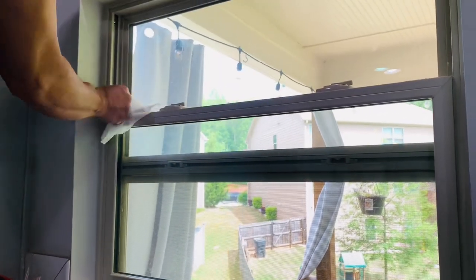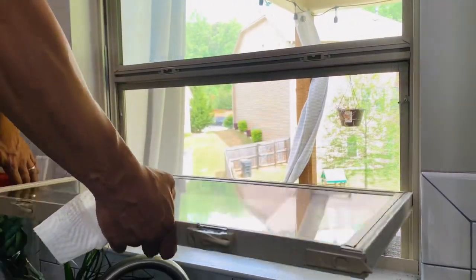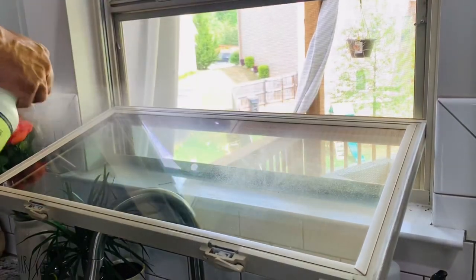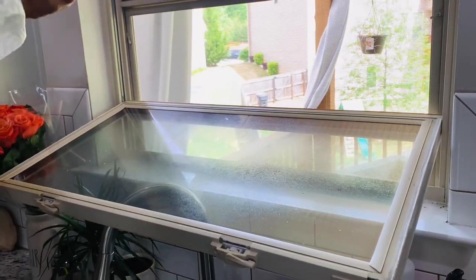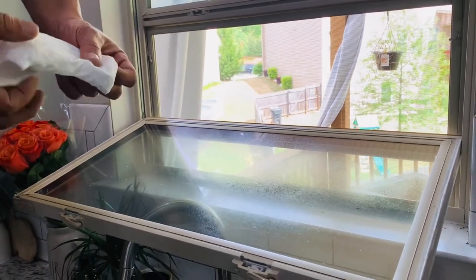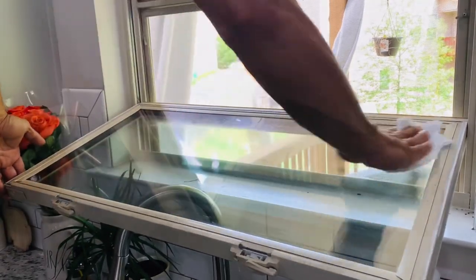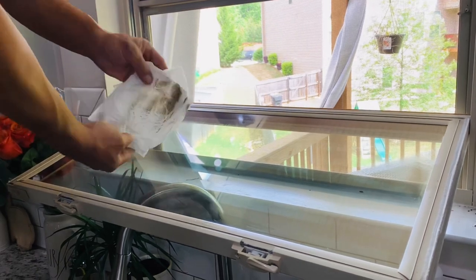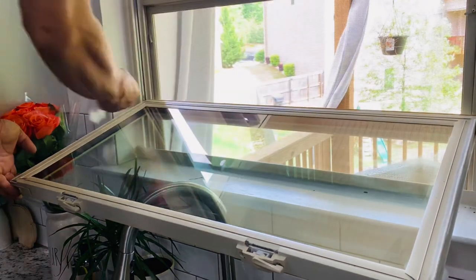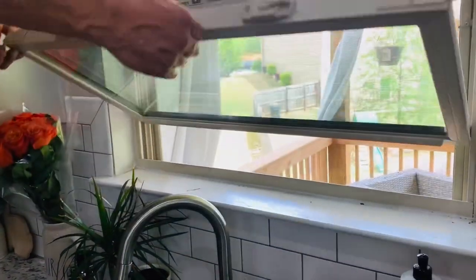Speaking of big difference, have you changed anything in your house recently that's made a big difference? Loving my Mrs. Meyers window cleaner - it does a great job and it smells amazing. I will use half water, half vinegar, and that does a great job as well. It's just something about using the same products to clean - it just makes your house smell all the same, extra nice. It's like a treat for me.